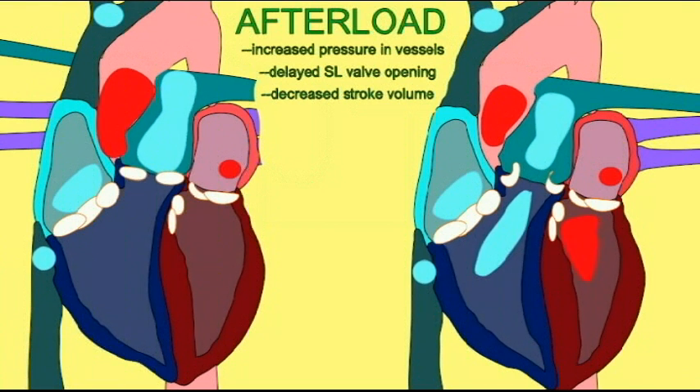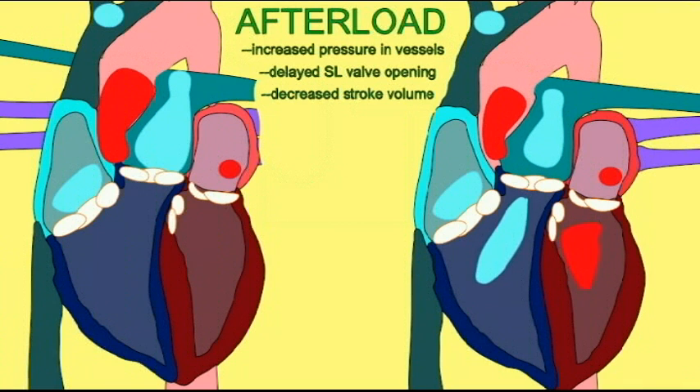So, this afterload increases. Stroke volume decreases with high blood pressure, and afterload increases because there's more blood left in the ventricles afterwards.